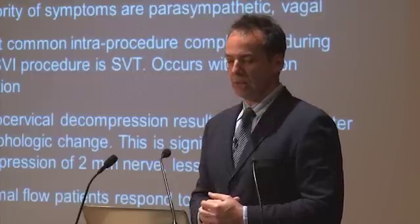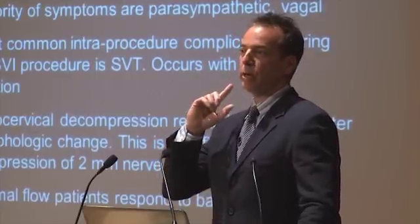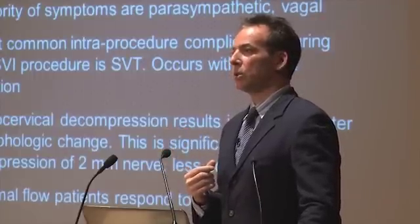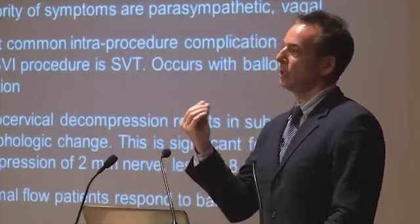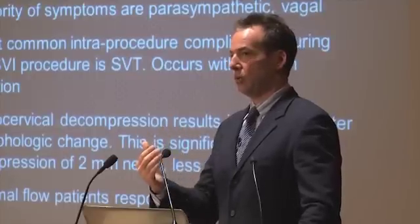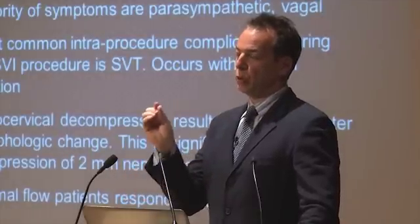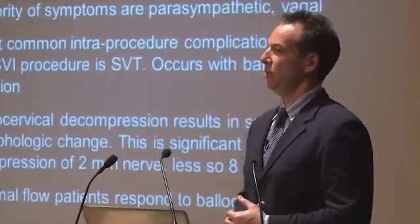Another data point supporting this: patients who don't respond to ballooning because they have compression in the upper jugular region at the stylo-cervical interval — if those patients undergo decompression therapy, that space may open perhaps a millimeter. Even though that's a small change in an eight-millimeter vessel, those patients respond. We know from other venous compression disorders that nerve compression occurs alongside vein compression, and a millimeter difference on a two-millimeter vagus nerve would actually be significant. So there are things that really fit with the vagus nerve being the culprit.